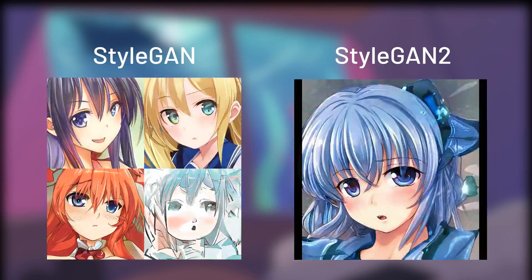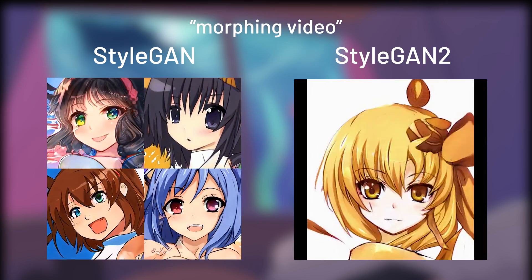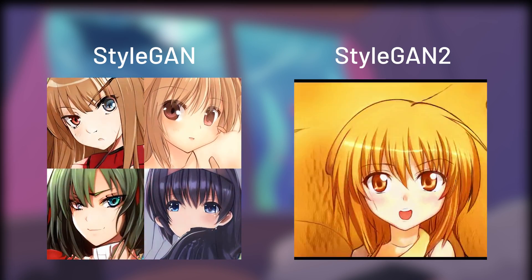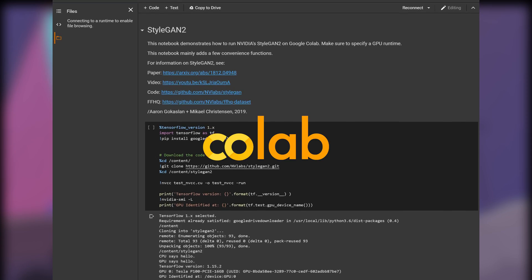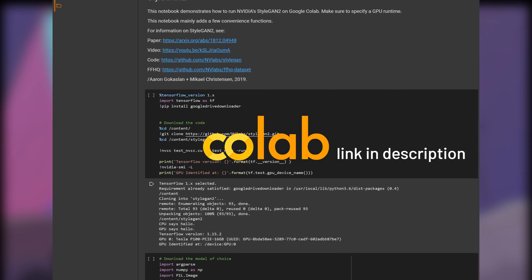We can also see the anime faces interpolation video — or let's just call it the morphing video. It shows a much less sudden transformation when used on the StyleGAN2 model, and it's less disturbing than StyleGAN. You can play around with this anime StyleGAN2 model on Colab yourself — I'll link it down in the description.